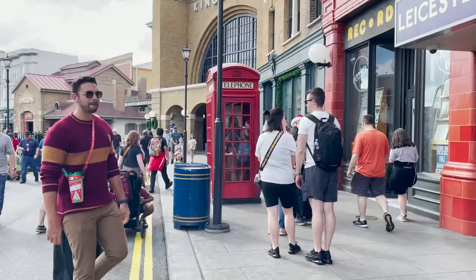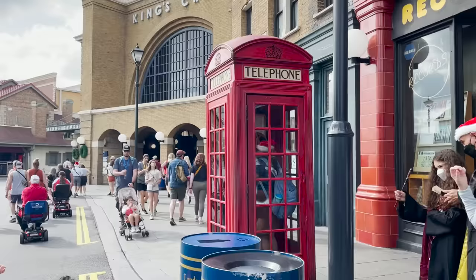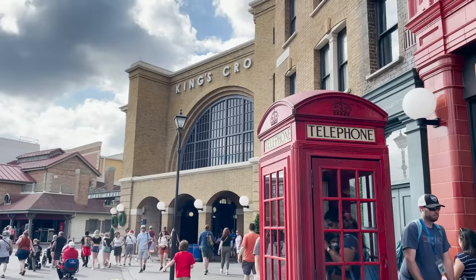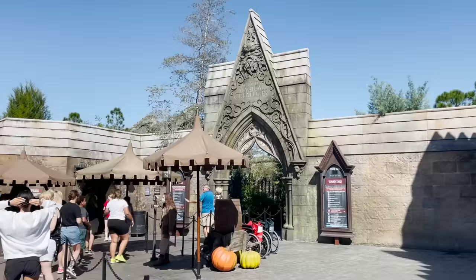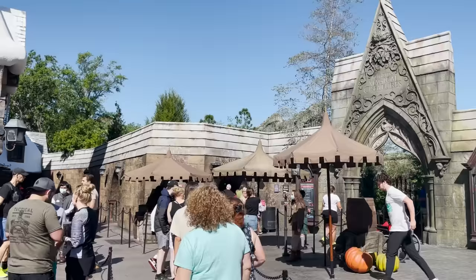Being among the first guests into the park means you'll get on Hagrid's Magical Creatures Motorbike Adventure with a really low wait time. If you show up at 7:45am or right at 8am when early admission starts, you'll be further back in line — which may be why some people don't see the benefit to going on Hagrid's first.